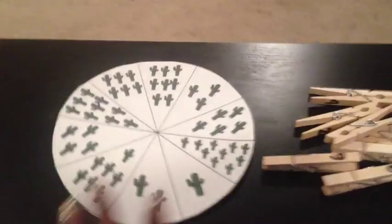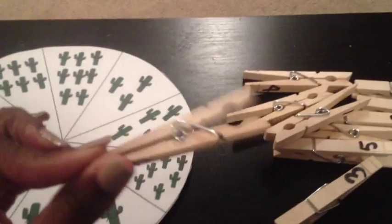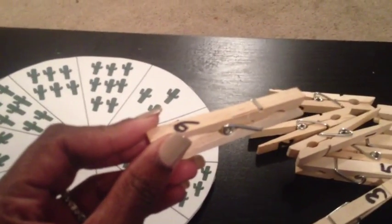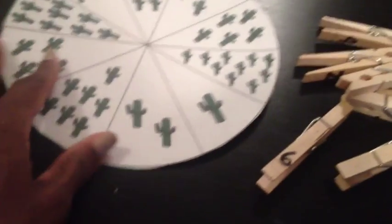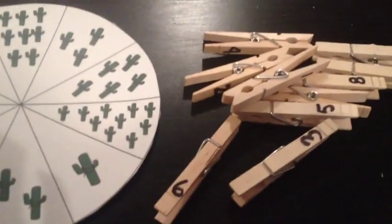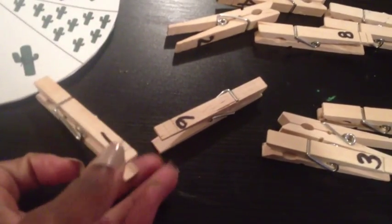Here's another one — this is mostly for my three-year-old because his fine motor skills are able to handle it better than my two-year-old's. Dollar store clothespins with a permanent marker — I just wrote the number on both sides. I sit down with him and help him. One — that's one cactus. Can you find the clothespin with the one? And he'll find it and we put it on the actual wheel.